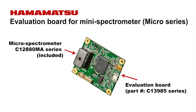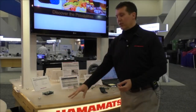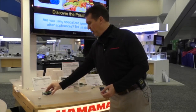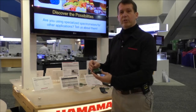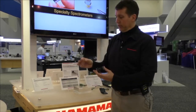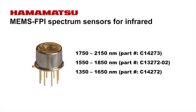out to 830 nanometers. And then moving on to the latest edition of a MEMS-based Fabry-Perot spectrometer for near-infrared — we've expanded the wavelength coverage of this MEMS FPI device going out to 2.1 microns.